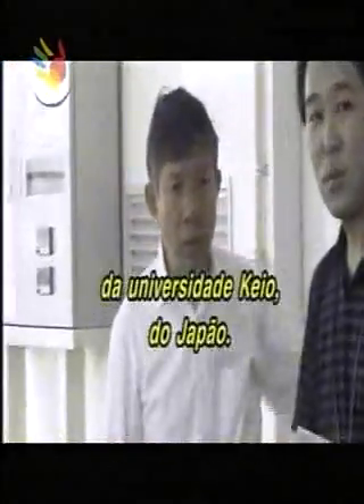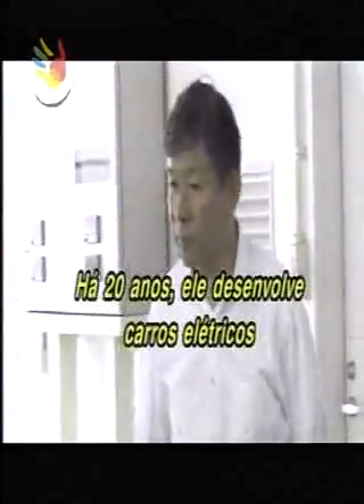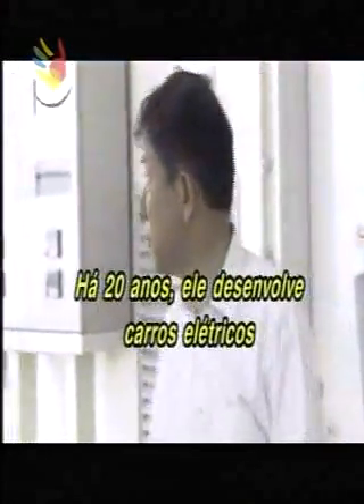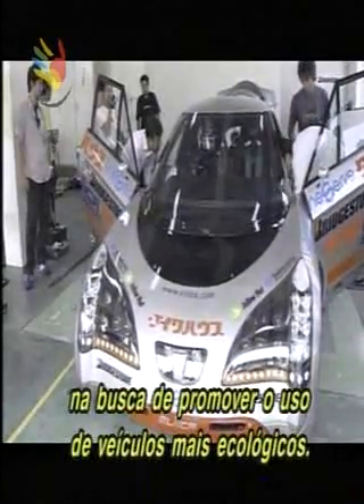It was developed by Professor Hiroshi Shimizu of Japan's Keio University. For over 20 years, he's been developing electric cars in a quest to promote environmentally friendly vehicles.